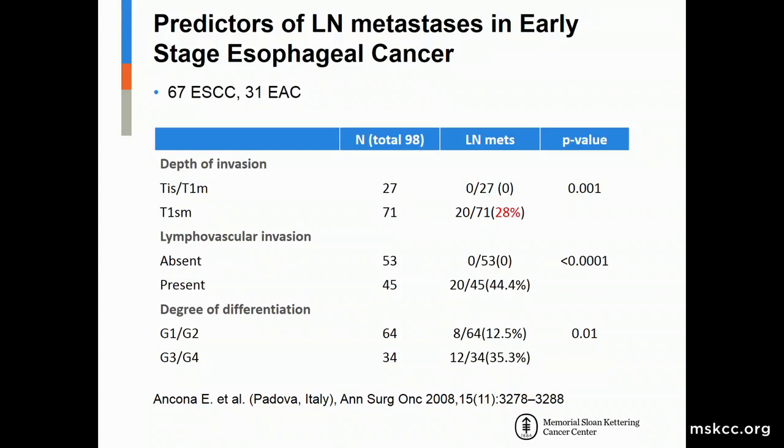The important thing about identifying which patients are amenable to endoscopic or local therapy is to understand the predictors of lymph node metastases in early-stage esophageal cancer. A 2008 study of mixed squamous cell and adenocarcinoma showed patients with mucosal disease (T1M or T1A) had zero percent lymph node metastases, while those with submucosal involvement (T1B) had about 30 percent. Lymphovascular invasion carried about 40 percent risk, and poor differentiation about 35 percent.